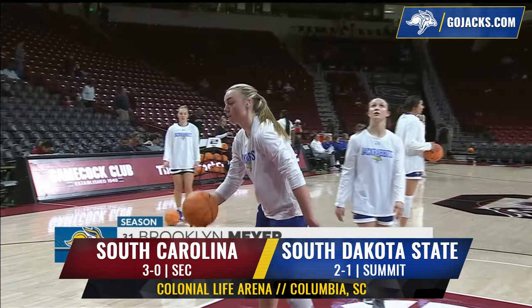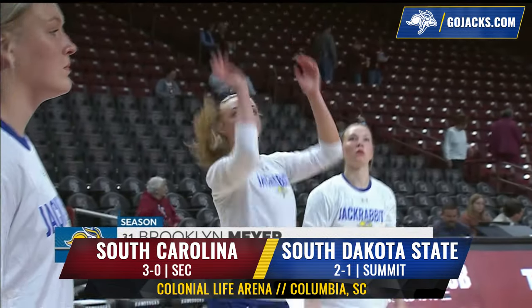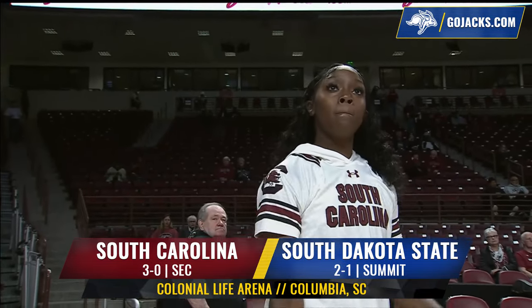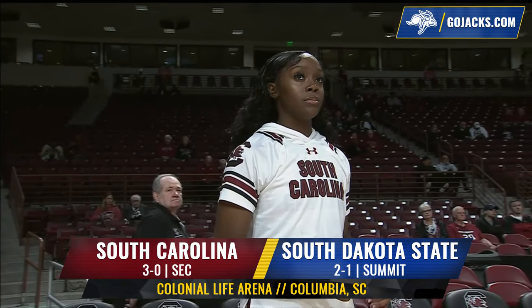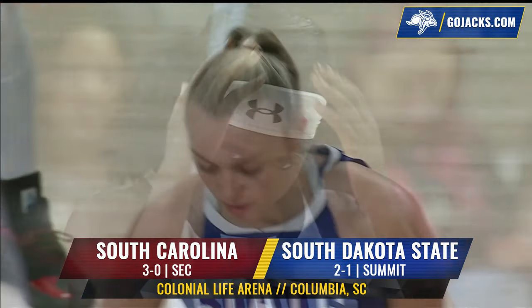South Dakota State University women's basketball on the road from the Palmetto State, South Carolina. The two-and-one Jackrabbits taking on the University of South Carolina Gamecocks, the number one ranked team in the country at three and oh. Another road trip here for South Dakota State University women's basketball.